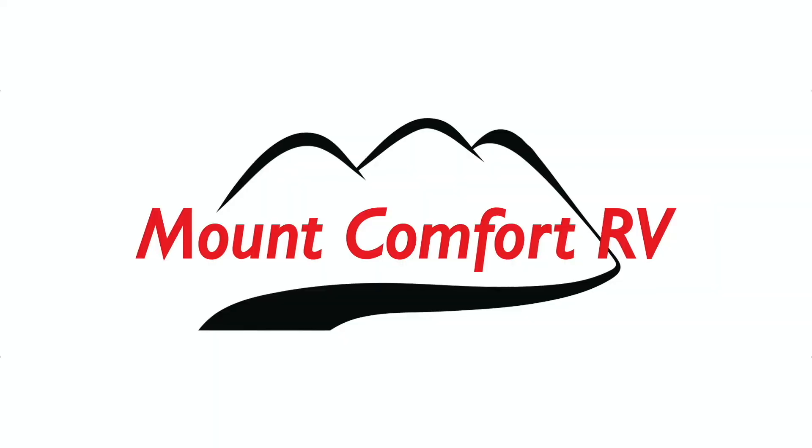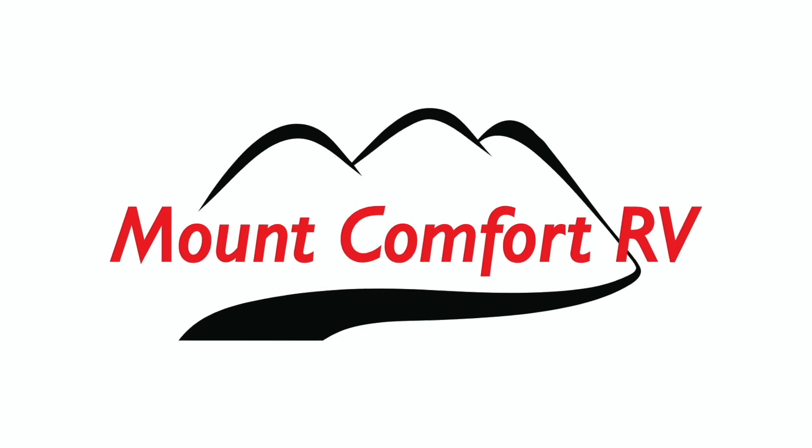I hope you found those campsite reviews useful. We do this everywhere we camp to make it easier for you to select a site when you're going camping, and we want you to have an amazing time at Channel Lake State Park. I want to thank my sponsors for this video — Mount Comfort RV. Mount Comfort RV is an RV dealer and service center just east of Indianapolis.